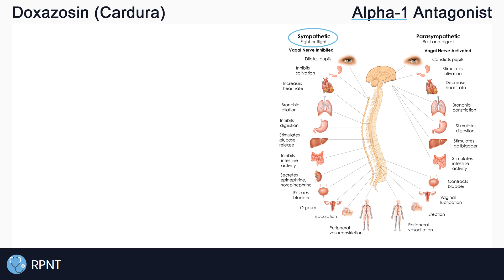Alpha-1 receptors' main target is on the smooth muscle of the body and is responsible for constricting or contracting smooth muscle. Some of the effects that we see with alpha-1 stimulation include vasoconstriction, contraction of the detrusor muscles in the bladder, and contraction of the prostate.